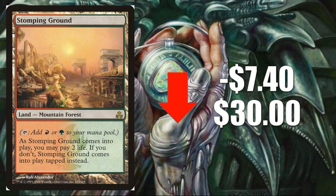Number one, Stomping Ground from Guildpact, down $7.40 this week to $30. Yes, this is a part of many mana bases including Jund, and that may be at play a little bit here. However, this card has been aggressively spiking recently and I think it was more than due for a big normalization week, and I think this is it.